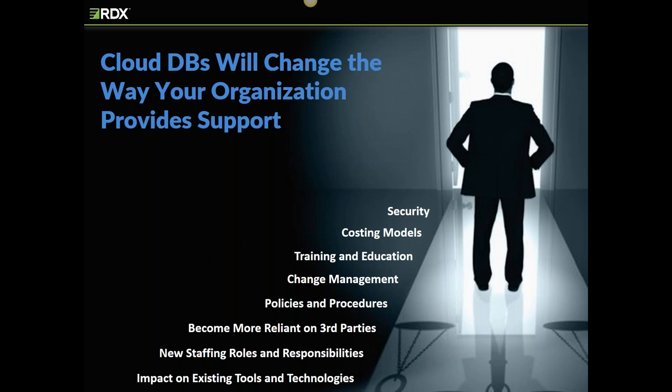Here's a laundry list of some of the business process changes that will occur when you move a database up onto the cloud. One of the critical evaluation criteria we're going to use to compare DBPaaS to IaaS, as well as the different vendor offerings, is how big of an impact will that cloud architecture have on the way my shop provides support. Then we need to identify what level of change we're comfortable with.